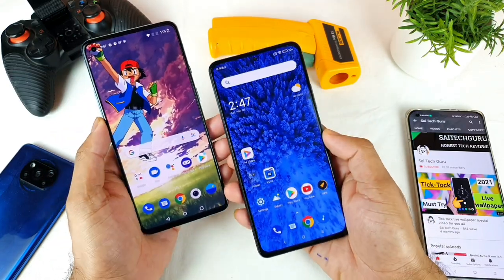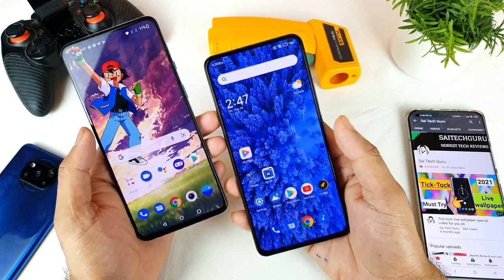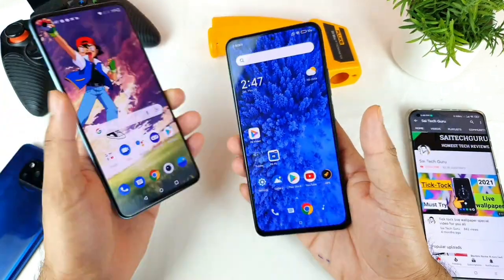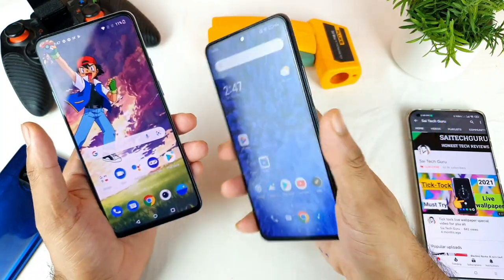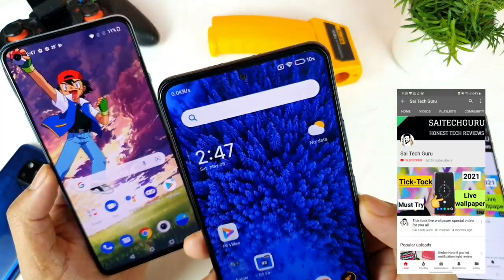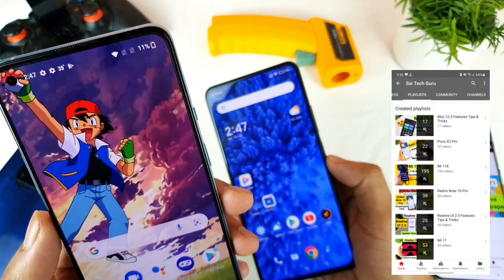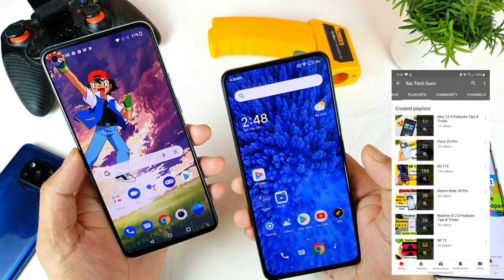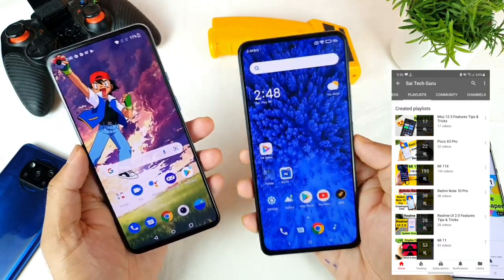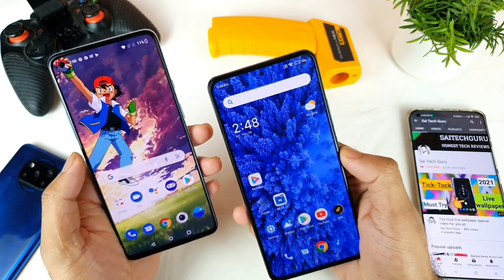Hello everyone, I'm Sai Jatinya. Welcome back to my channel Sai Tech Korean. Today I'll try to do the CPU throttling test in both phones — the OnePlus 9R vs the Mi 11X — when the battery percentage is close to 10%. Right now both phones are at battery percentages close to each other: 10 and 11%. So I'll start doing the CPU throttling test in both phones to see how well they perform when the battery is really low.